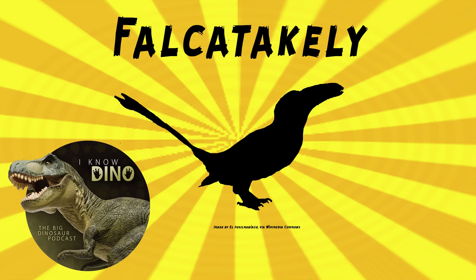It's an enantiornithine. It lived around the same time and place as the animals featured in the episode. It lived in the late Cretaceous in what is now northern Madagascar, in the Maverano Formation. It was about crow-sized, and it had a deep, long beak — about three and a half inches or nine centimeters long.